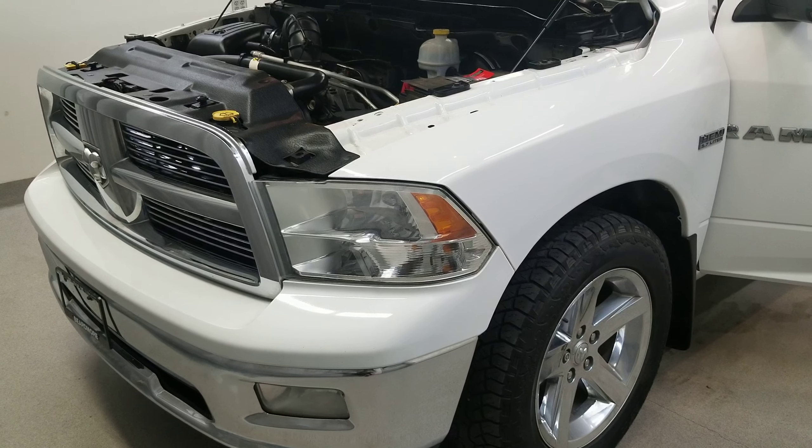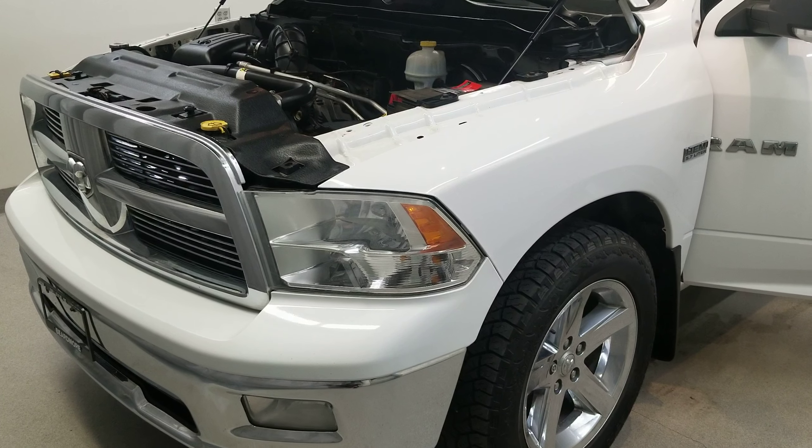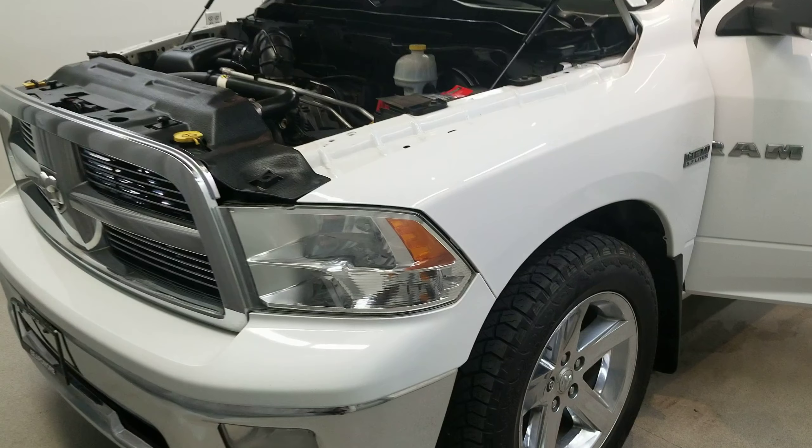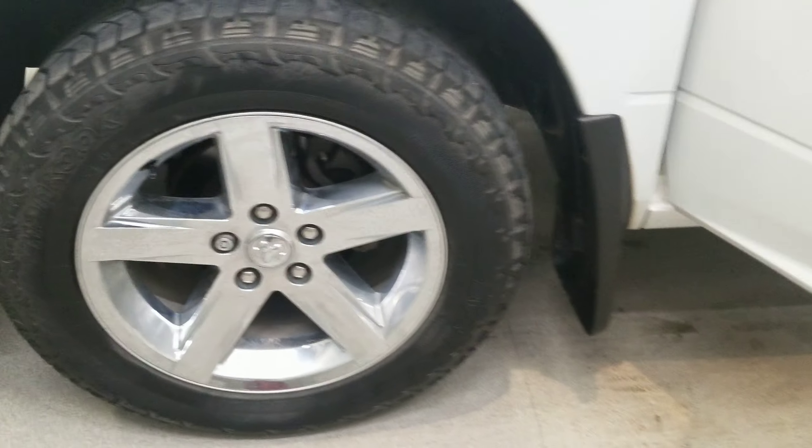It is a bright white clear coat, light gray stone pearl coat with a dark slate medium gray premium glossy trim interior. It comes with Bighorn style alloy wheels.